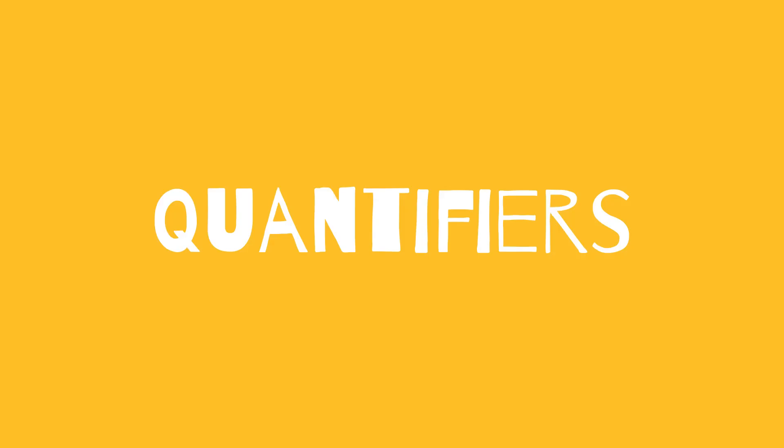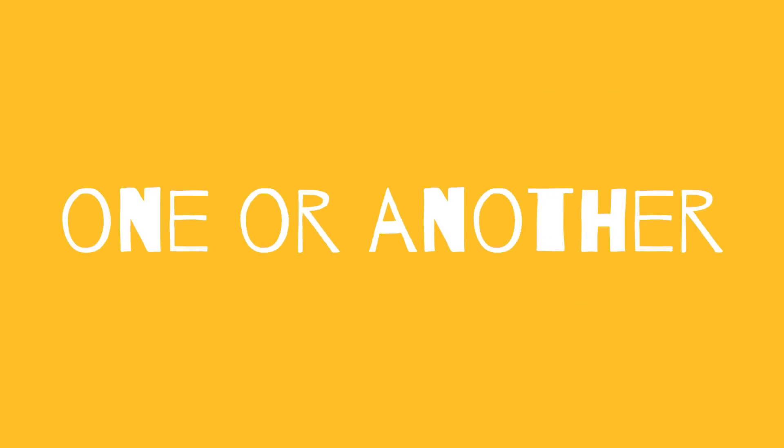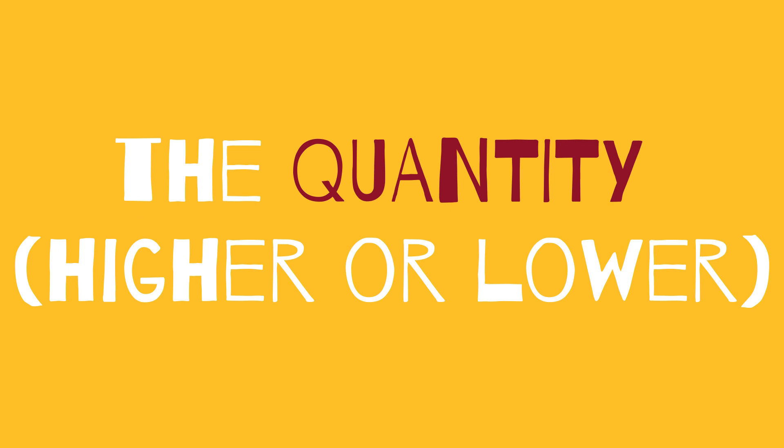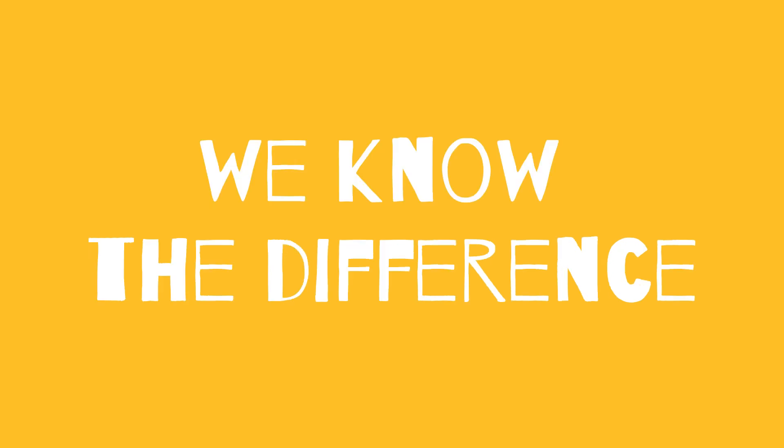We call quantifiers those words that help us to express an indeterminate amount of something. We'll use one or another depending on the quantity, higher or lower, and the type of noun, countable or uncountable, because we know the difference, don't we?